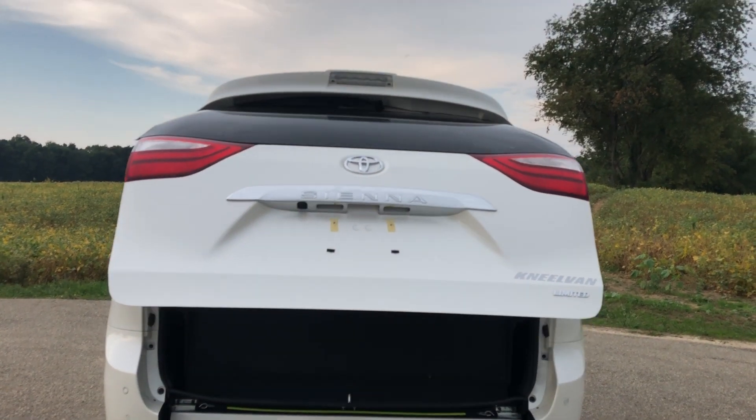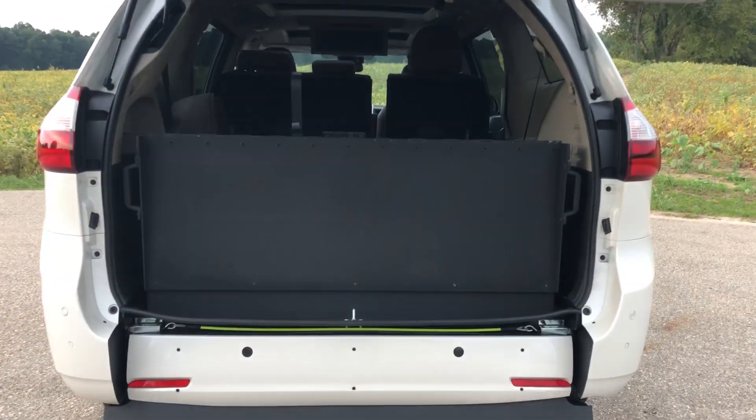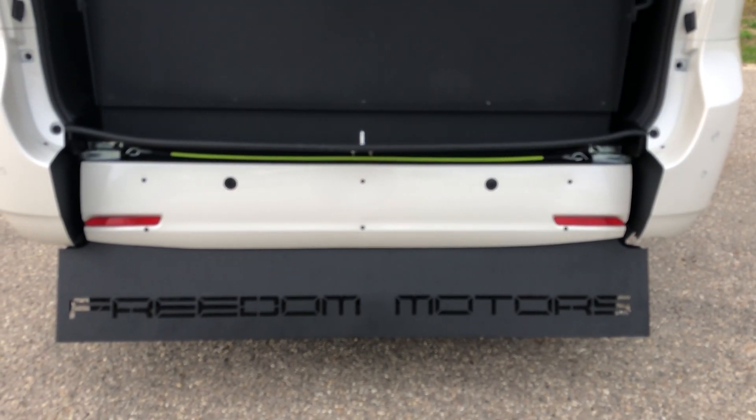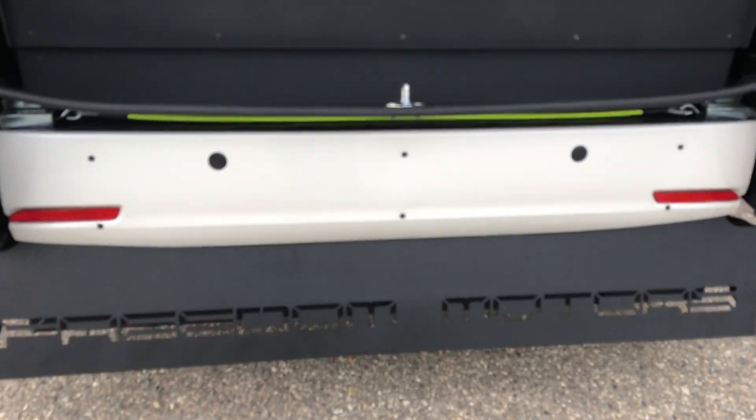Let me show you how to get in here. Power rear hatch, dual power sliding doors — huge, 48 inches wide, super wide. Freedom Motors USA super wide. To get into the super wide, get a release here, pull on the handle here like so, and it really easily comes down. It's very lightweight — it's got a spring loaded mechanism, so even though it is a huge ramp, it's lightweight — 48 inches wide.